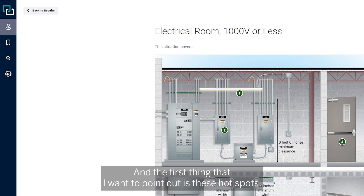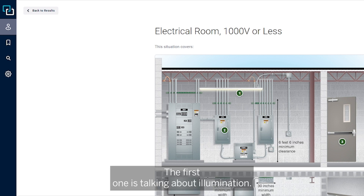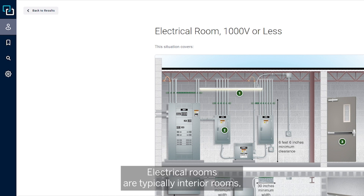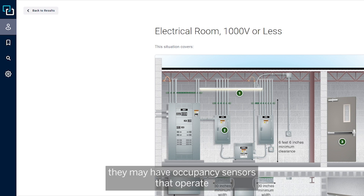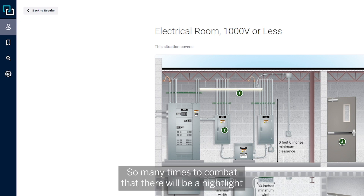The first thing I want to point out is these hot spots. We have three hot spots in the top and one in the bottom picture. The first one is talking about illumination, which is crucial to be able to see to perform maintenance or operate breakers or disconnects. Electrical rooms are typically interior rooms and can be dark as they mostly do not have windows. They are also required to comply with the energy code, which means they may have occupancy sensors that operate the luminaire. However, automatic means cannot be the sole control of the luminaire.